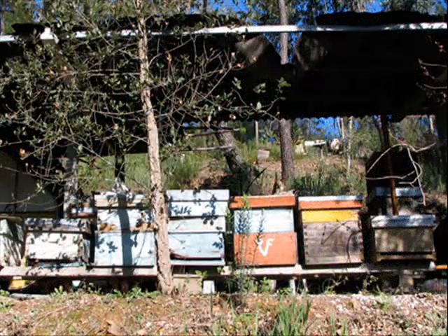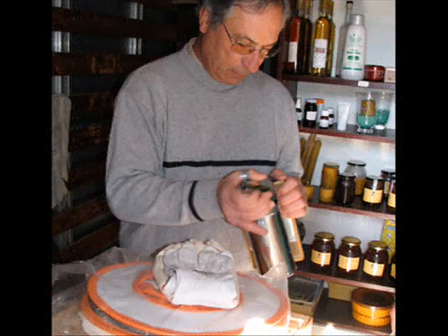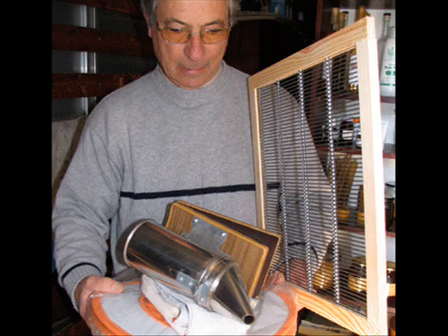We're in one of the most beautiful regions of Portugal, but we're not here to admire the view. We're here to meet a man who not only sells honey, but he sells all the equipment for beekeeping — including a hive and the bees in the hive as well, which is very good for us.